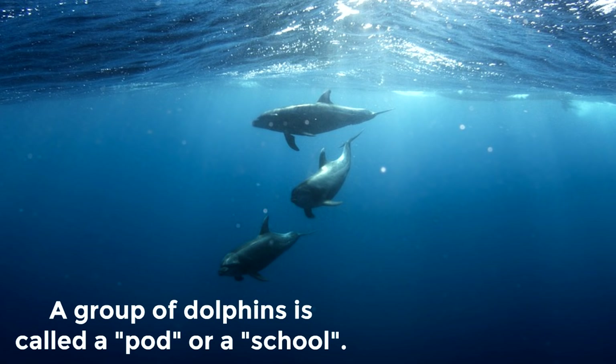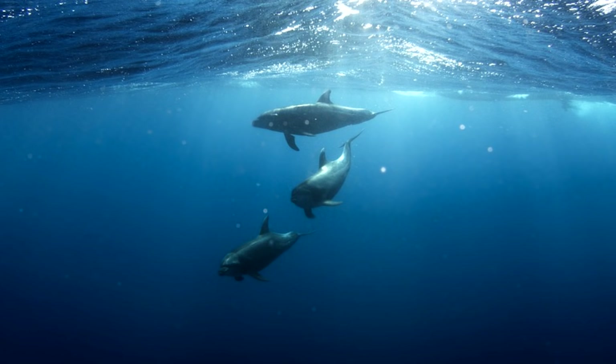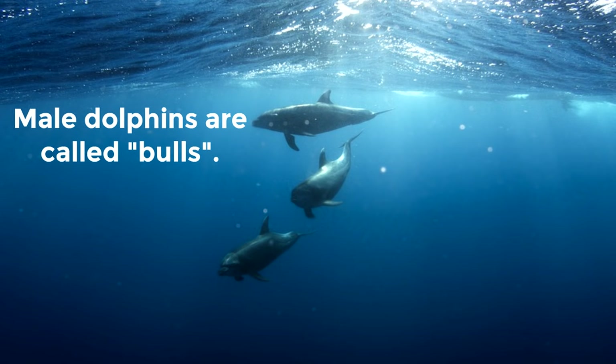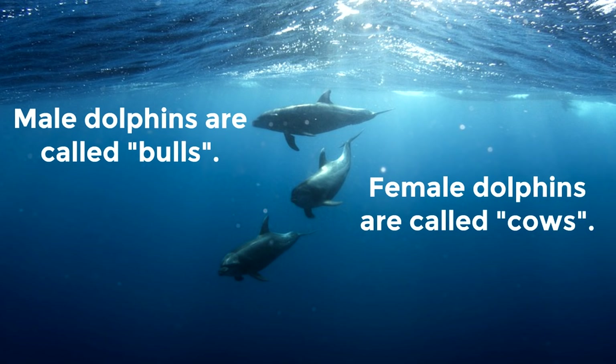You could call a group of dolphins a pod or a school. Did you know male dolphins are called bulls? Female dolphins are called cows, and young dolphins are called calves.